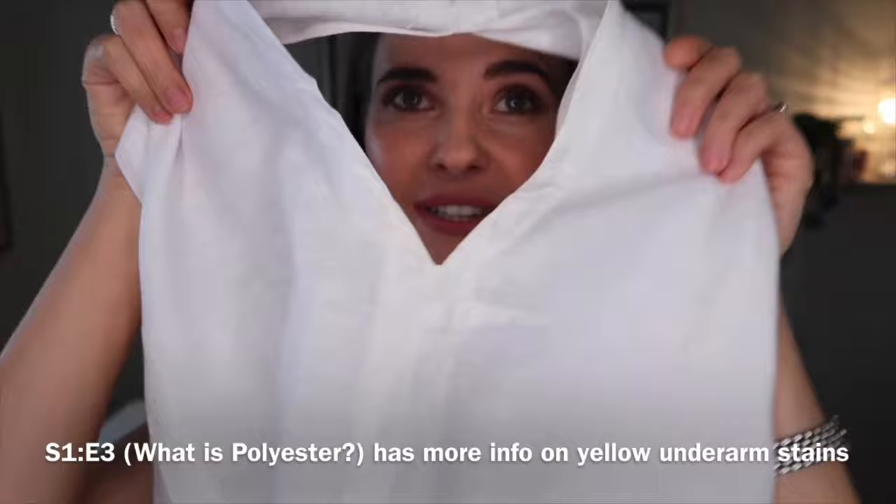And to show you, the underarms don't have any yellow to them, which just shows you that if you use 100% pure linen, you don't have to worry about that yellow underarm stain that some t-shirts and things might have.